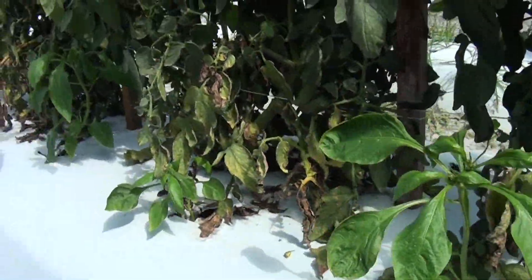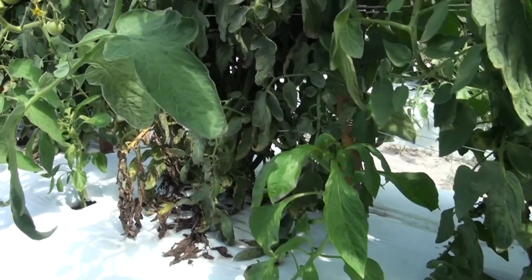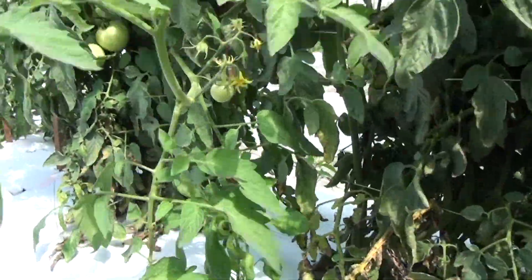The second experiment is where tomatoes are planted as the main crop and bell peppers are planted as secondary crops at different planting dates.